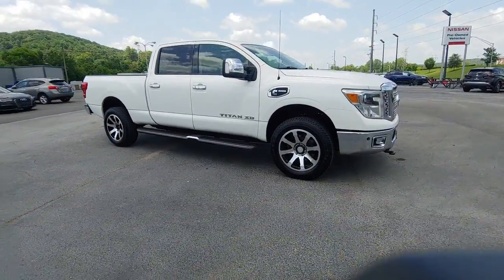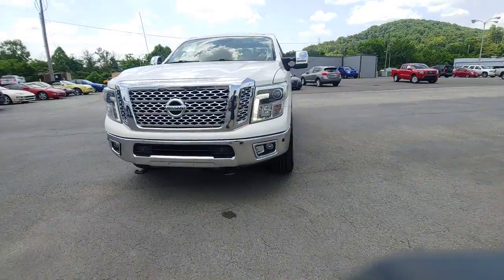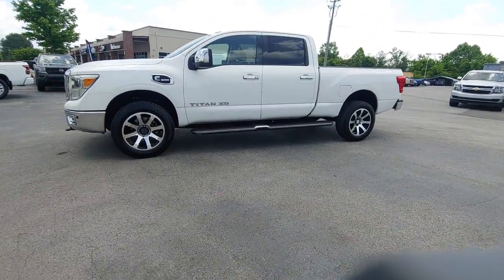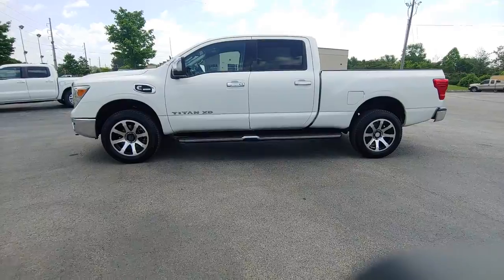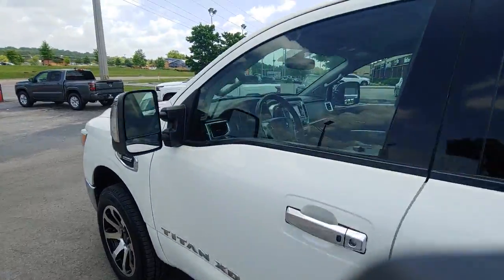These are just some of the great options this vehicle comes with: navigation system, keyless entry, backup camera, heated mirrors, remote engine start, woodgrain interior trim, keyless start, power passenger seat, satellite radio, and fog lamps.